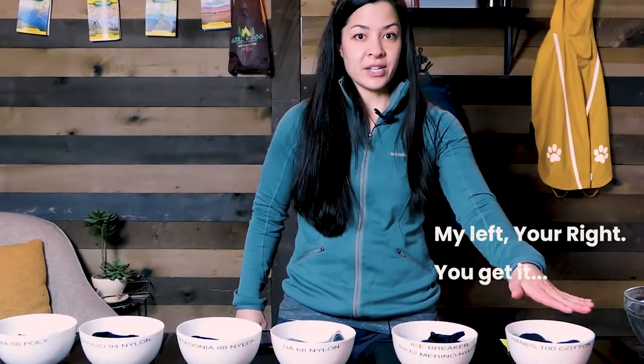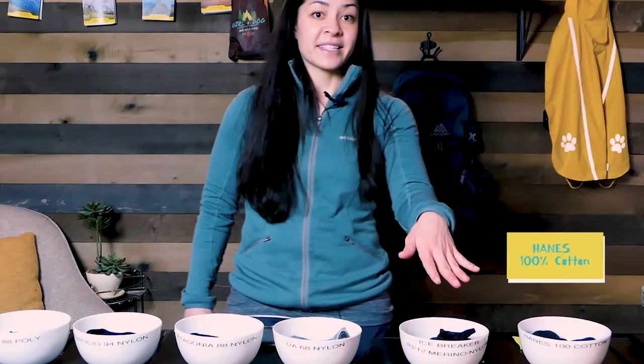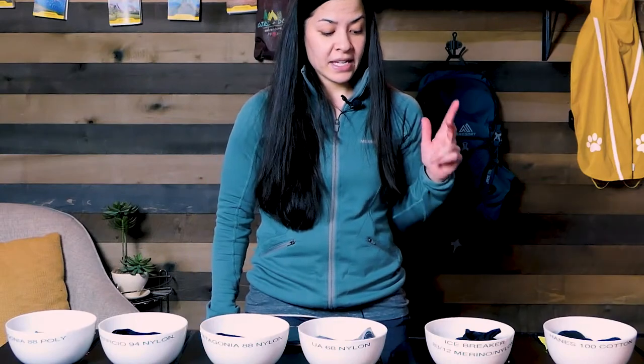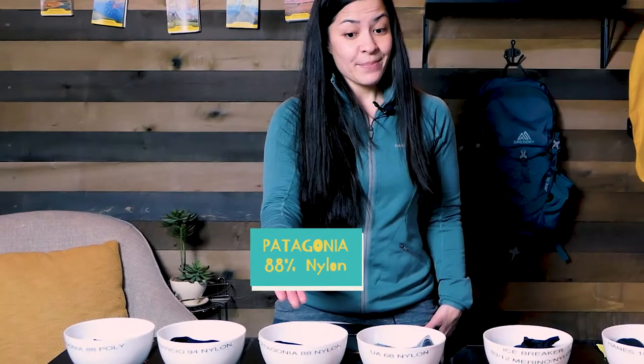On the left here would be a Hanes 100% cotton underwear. Next up we have an Icebreaker, which is a blend of 83% merino wool and 12% nylon. So it has not only a natural fiber but also a synthetic fiber. Then we have our Under Armour at 68% nylon, our Patagonia at 88% nylon, and our ExOfficio — one of the most popular technical underwear out there — at 94% nylon.